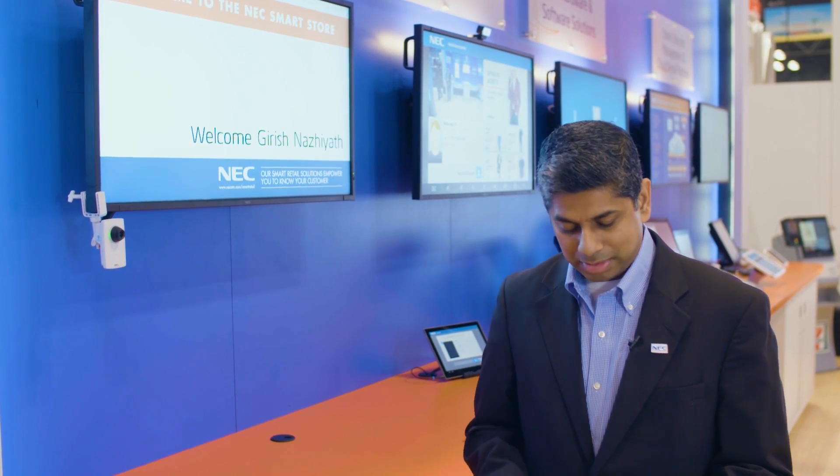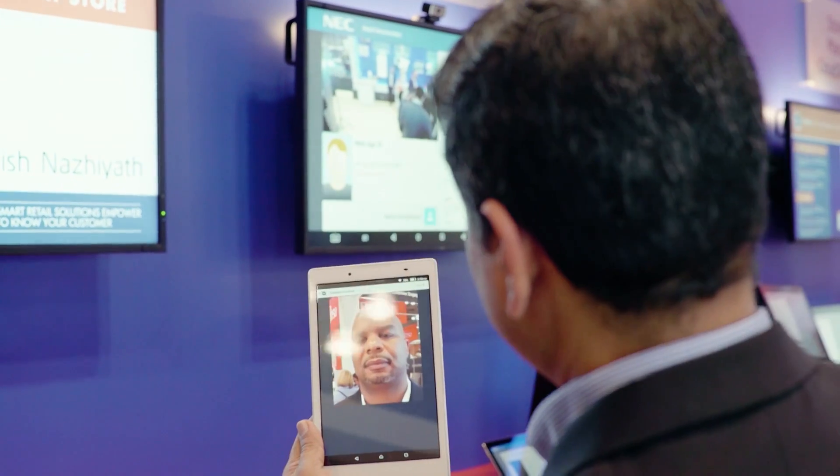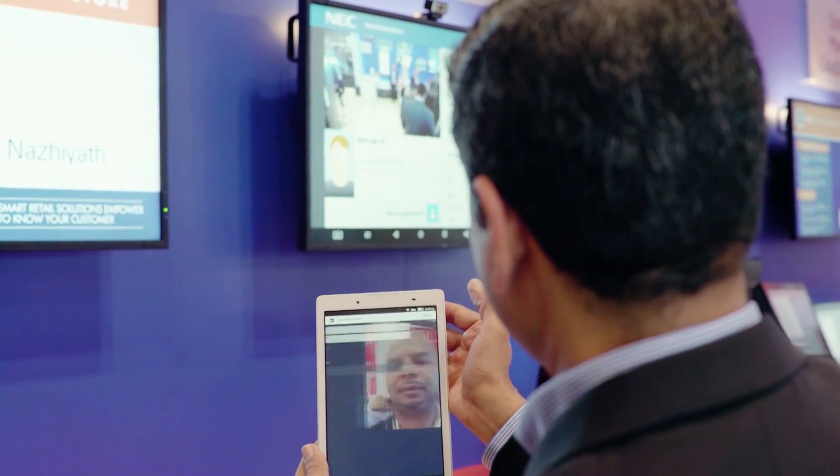We use a simple tablet application to enroll a subject by taking their picture and then enrolling them into the system. This enables the system to instantly recognize that person the moment they walk into the store.